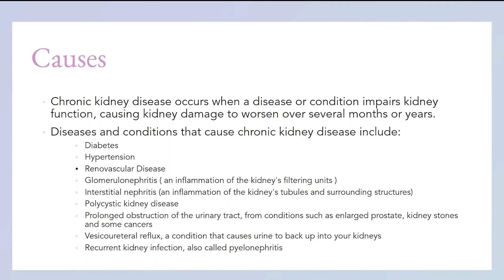Glomerulonephritis — this happens when there's an inflammation in the kidney filtering unit. As seen in the video, the point where the nephron meets the blood arteries is the filtering unit. If an inflammation happens there, usually because of a virus or bacteria, it can cause a huge disorder, and if your kidney cannot filter, it's not doing its job. Interstitial nephritis is kind of the same — it's an inflammation of the kidneys' tubules and surrounding structures. Basically any inflammation or bacterial or viral attack to the kidneys can damage it severely.